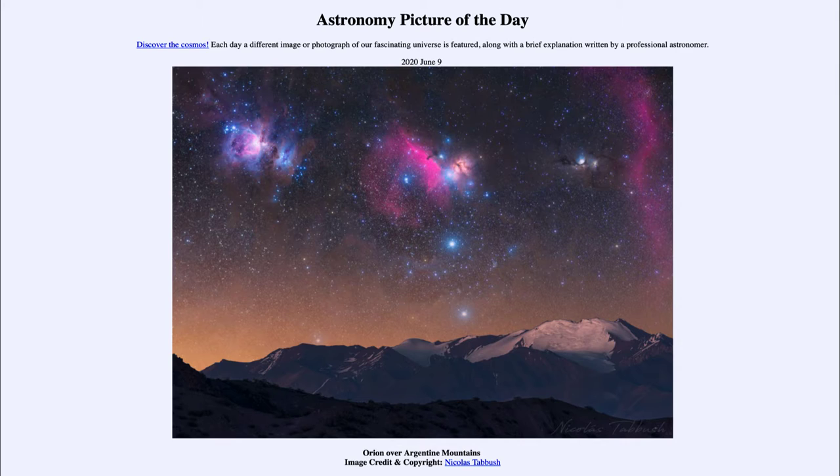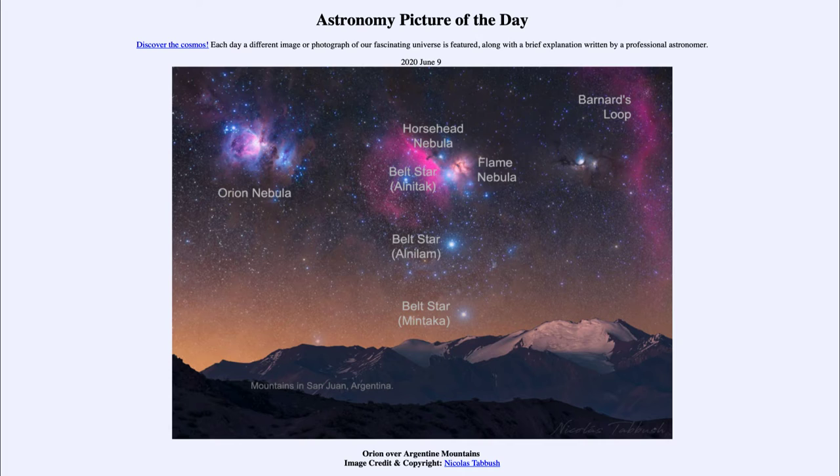We are looking at the constellation of Orion up in the sky. While it may not look exactly like what you're used to seeing, that's because we're looking at a close-up image of only the central portions of Orion. We can see the three stars in the belt towards the center of this image, and up above the belt we can see the Horsehead Nebula — a dark nebula, which we see because it is a darker, denser area that blocks out the light from the emission nebula, the reddish glow that is behind it.